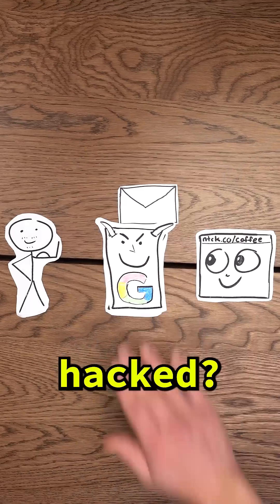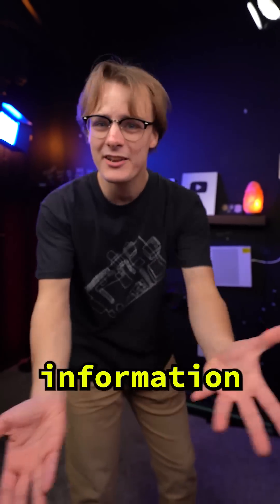I mean, what if Google servers get hacked? Wouldn't that put a bunch of people's private information at risk? Well, let's see what Google has to say about this.